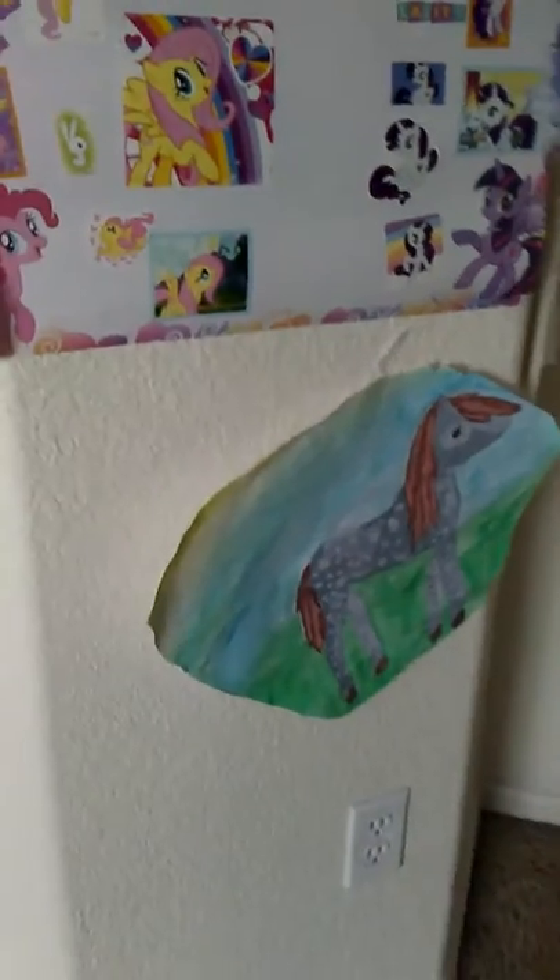Then we have my closet, my dog's kennel, and then we have my bed. I do have a bed underneath it, so this is just part of the bed underneath. Now we have my wall above my bed — I drew most of those. The only one I didn't do was the poster of Row One. Then I have these horses I drew.